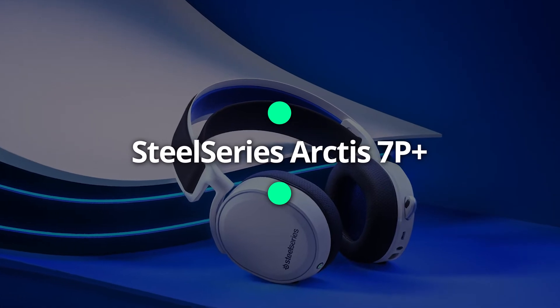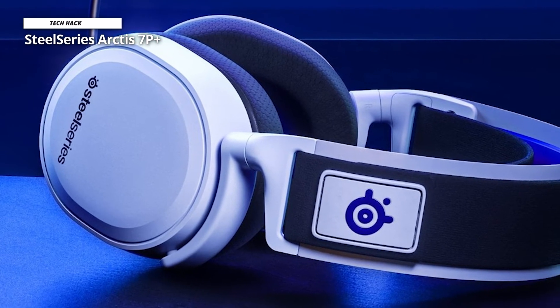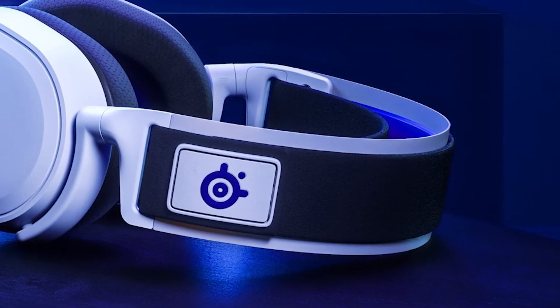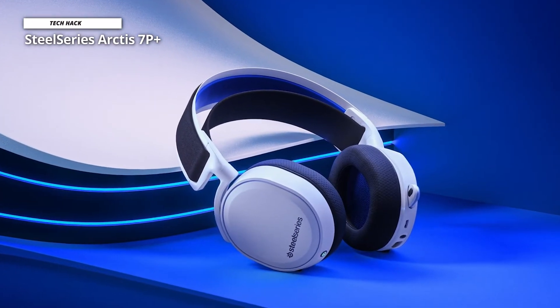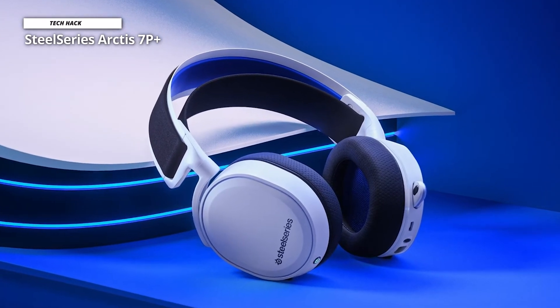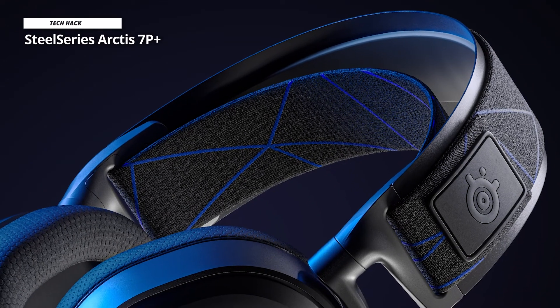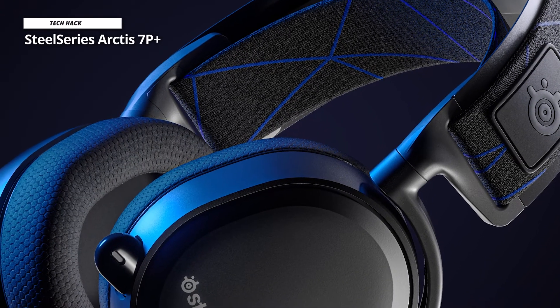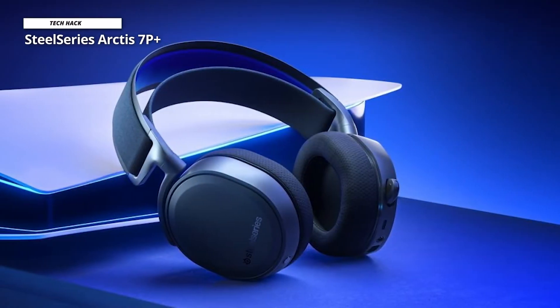Next up, we have the SteelSeries Arctis 7P+, an upgraded version of 2020's Arctis 7P, with added USB-C quick charging and a 25% boost in overall battery life. It has an excellent design that matches your PS5 and is extremely comfortable for long sessions with its unique headband and breathable ear cups. The primary upgrade is the USB-C charging port replacing the previous micro-USB port, and it now boasts about 30 hours of listening time on a single charge. For audio, it features Tempest 3D audio on PS5, with award-winning Arctis sound for a competitive advantage.